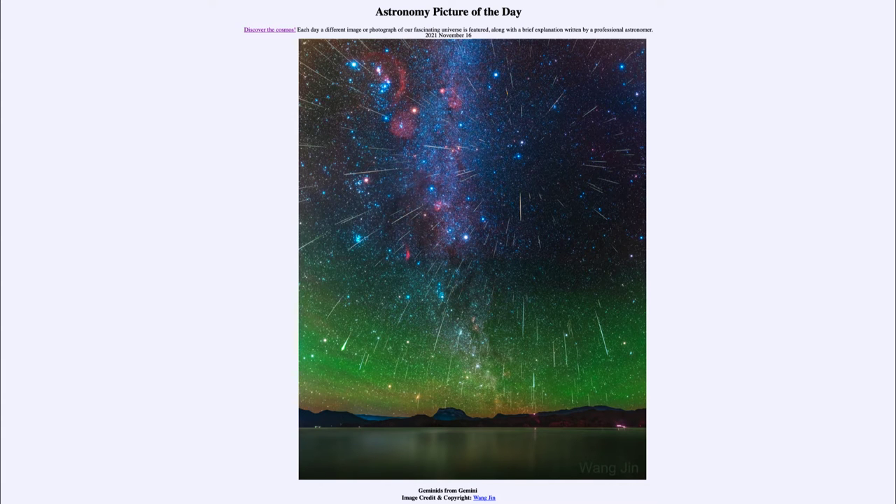Greetings and welcome to the introduction to astronomy. One of the things that I like to do in each of my introductory astronomy classes is to begin the class with the astronomy picture of the day from the NASA website, that is apod.nasa.gov/apod. And today's picture for November 16th of 2021 is titled Geminids from Gemini.